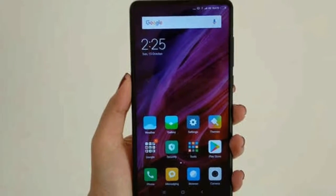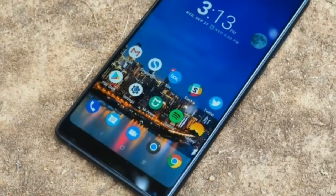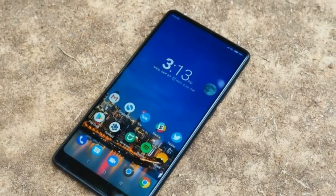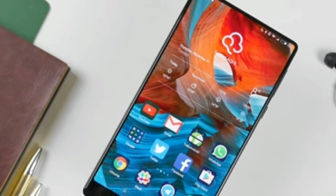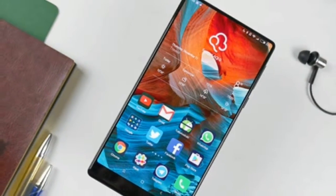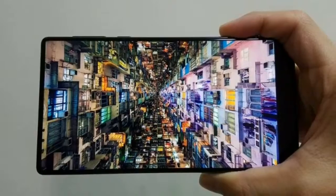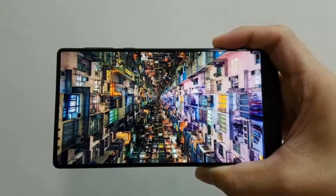It will also keep your minimized tasks saved for a long time and let you jump between them without a hitch. During our entire time with the phone we've yet to experience any stutter, pauses, or freezes — the Mi Mix 2 is butter-like in its smoothness, and that goes a long way to ensure the user experience is a pleasant one.